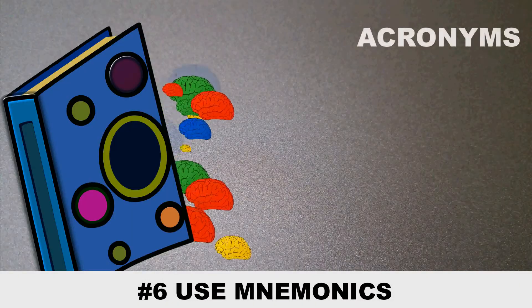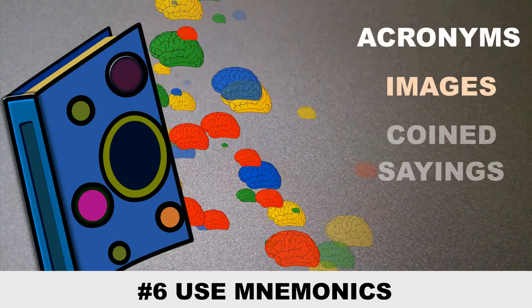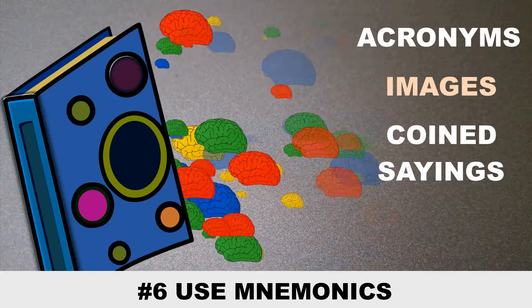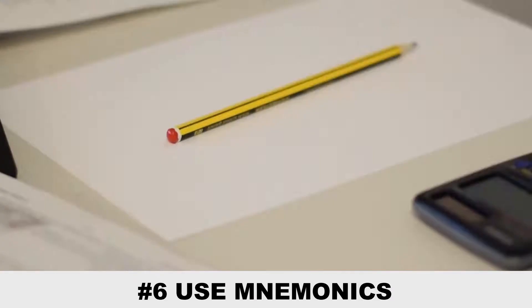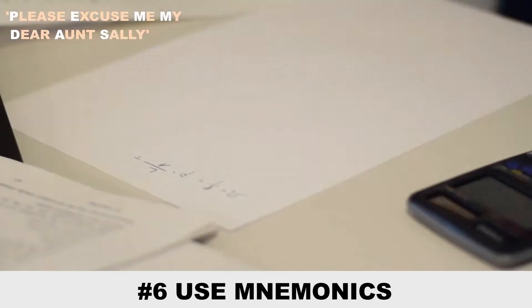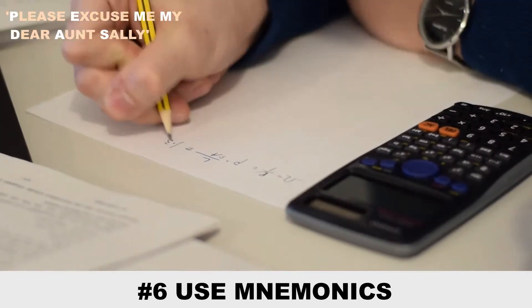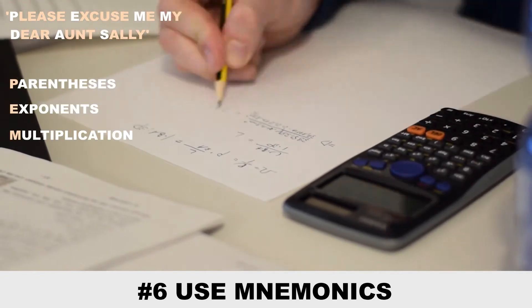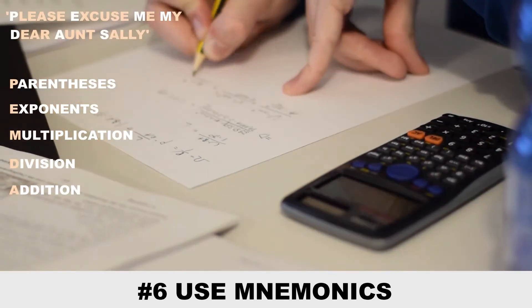Moving on, the next tip is using mnemonics. You can use acronyms, image associations, and kind sayings to recall information. For example, a popular mnemonic is choosing a sentence easy to remember like 'Please excuse me, my dear Aunt Sally.' The beginning letters of each word represent a form of equation: parentheses, exponents, multiplication, division, addition, and subtraction.